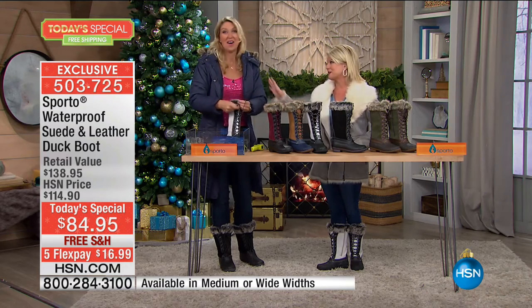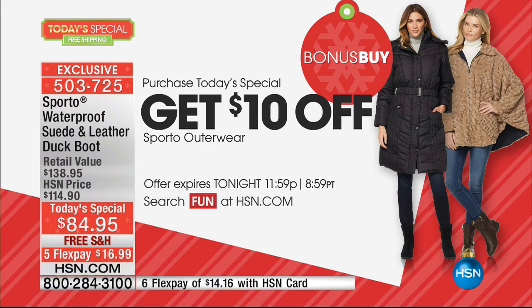We also want to mention a bonus buy going on — I know a lot of you are tuning in saying you love the jackets we're wearing. When you order the Today's Special, you can take $10 off any of Sporto's outerwear pieces, including these wonderful jackets. Check with your representative if you want the long jacket — which is toasty and incredibly warm — or the brand new Sherpa jacket, our showstopper. The boots retail at approximately $140, so you're looking at about $50 off. Only today, only while quantities last, only here at HSN.